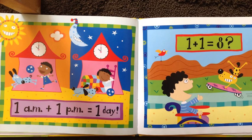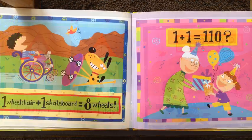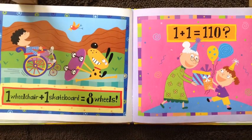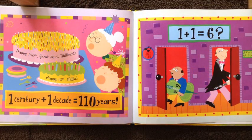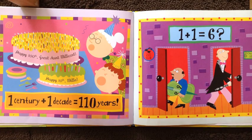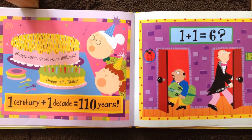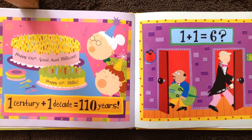One plus one equals eight. One wheelchair plus one skateboard equals eight wheels. One plus one equals one hundred and ten. One century — happy hundredth birthday, great aunt Millie! — plus one decade — happy tenth, Millie is one hundred and ten.